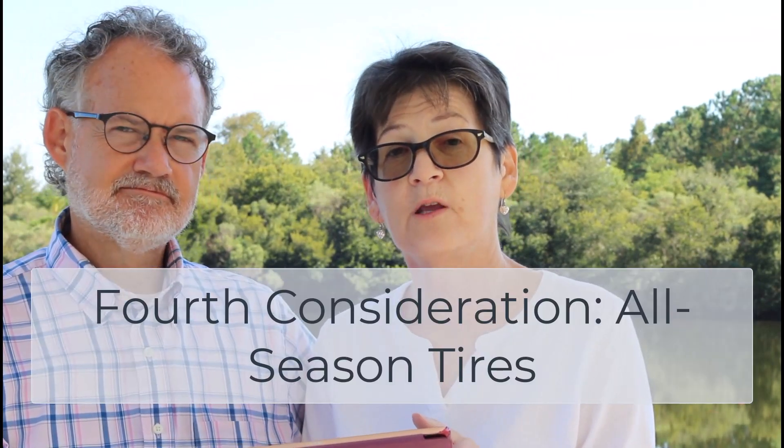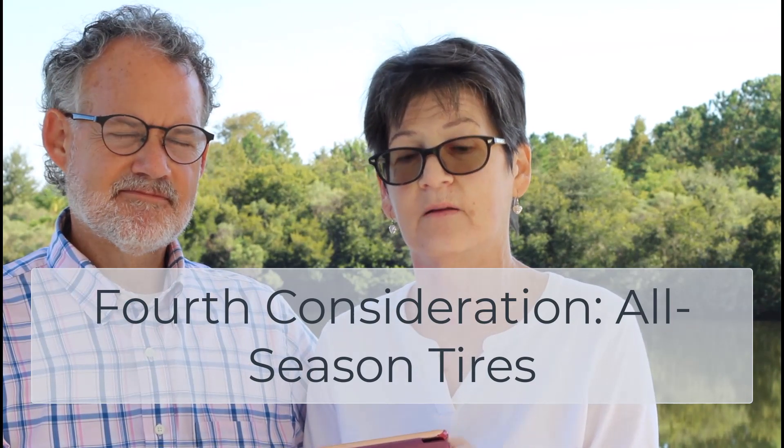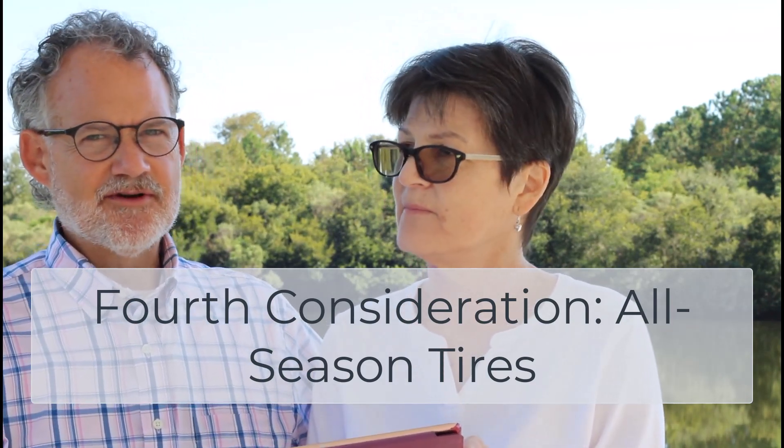The fourth consideration, depending on where you live, is whether you want all-season tires. We lived in Utah for many years and back in the 90s we would typically get snow tires in the winter, so all-season tires weren't important then. But as winters softened, we shifted to all-season tires because there just weren't that many snow days. Now that we live in Florida, we really don't need to worry about snow, but you need to factor that into your consideration.